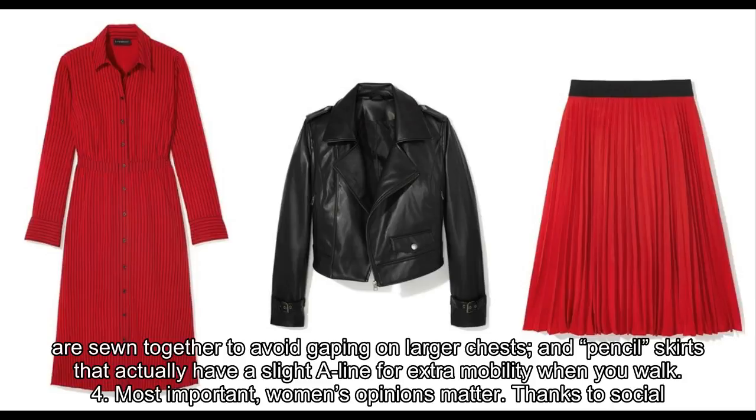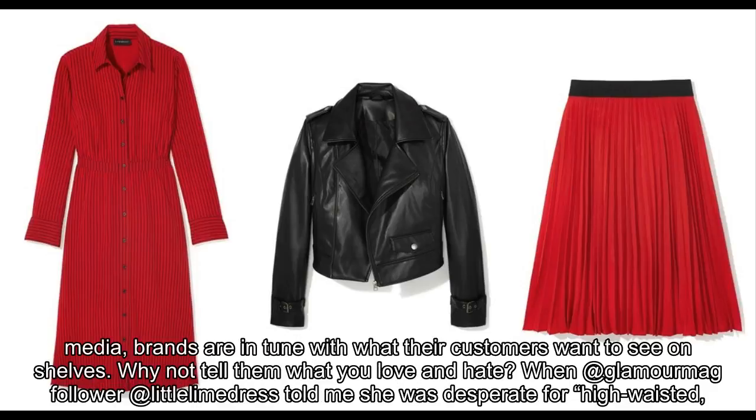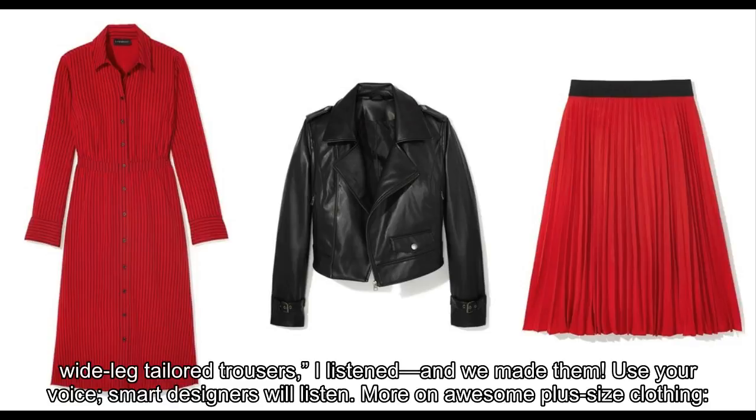Most important — women's opinions matter. Thanks to social media, brands are in tune with what their customers want to see on shelves. Why not tell them what you love and hate? When that Glamour Mag follower at Little Lime Dress told me she was desperate for high-waisted, wide-leg tailored trousers, I listened, and we made them. Use your voice — smart designers will listen. More on plus size clothing coming soon.